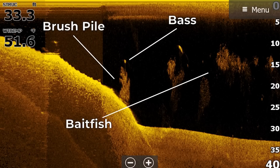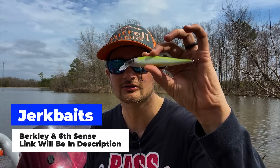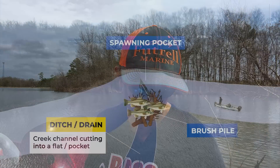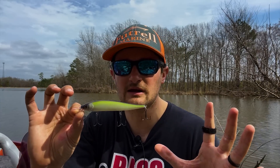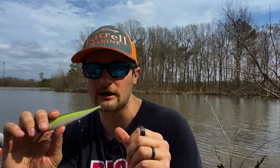My second lure is for suspended fish — a hard jerk bait. I have two here: the Berkley Stunna, which covers the four to seven foot range, and the Six Cents Provoke 106 DD for deeper fish in clear water. With the jerk bait I'm looking at staging areas — secondary points, humps, timber lines — targeting suspended fish that are relating to bait. I won't just randomly throw it; if I see fish on the LiveScope or see bait, that's when I'll have it in my hand.